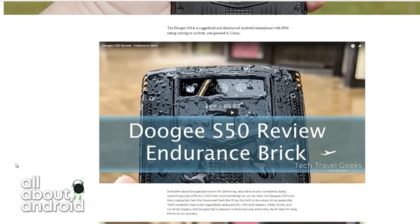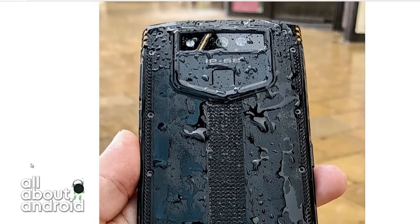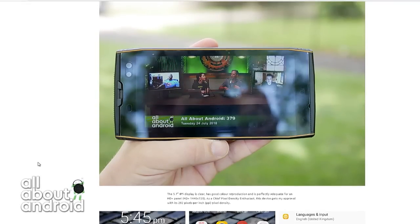It's a new device from Doogee with an 18:9 aspect ratio. It's a 5.7-inch diagonal screen, and it's HD+ in resolution — that's 1440 by 720. It's powered by a MediaTek chipset, with a generous 6 gigabytes of RAM and 120 gigabytes of storage, expandable via microSD to an extra 128 gigabytes.